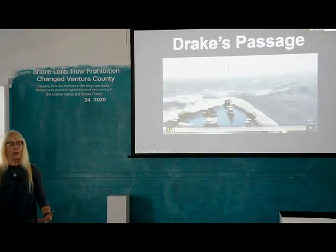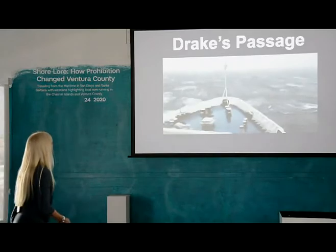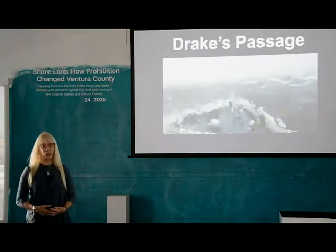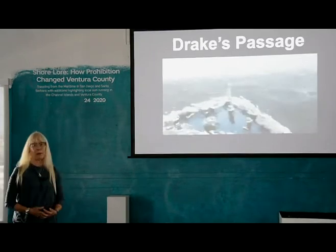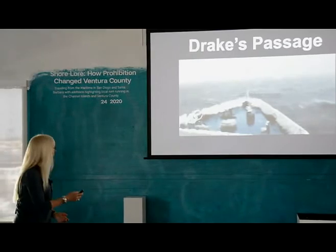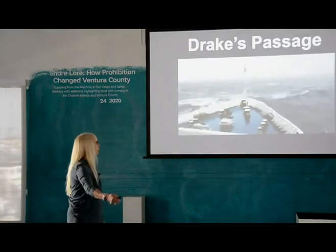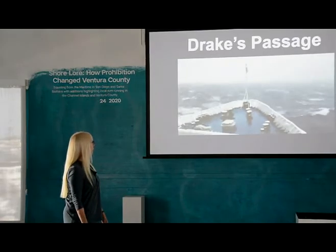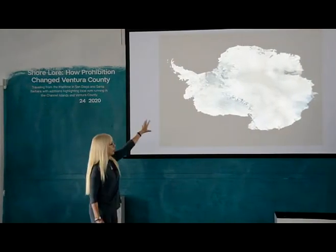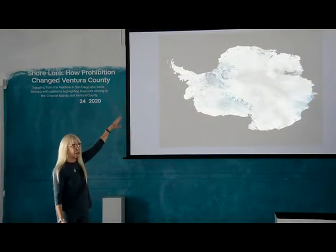Drake's Passage is about a two-day event. It's exciting, but if you don't have really good sea legs, it's very challenging, so you just have to be prepared for that. That moves you over to the peninsula from Drake's Passage. The continent is actually divided into east, west, and then you have the peninsula.